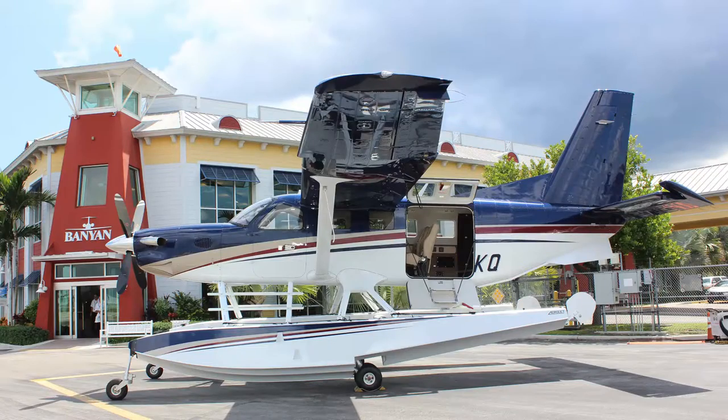This Kodiak has a beautiful custom metallic paint scheme featuring blue, burgundy, and beige stripes.